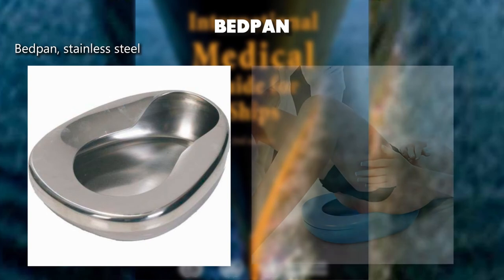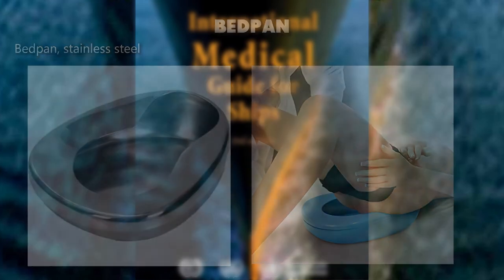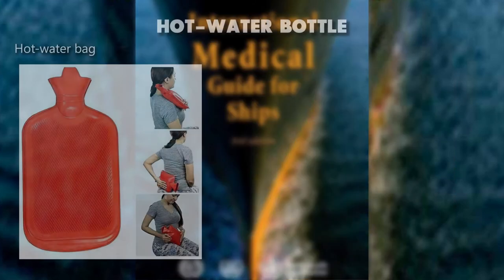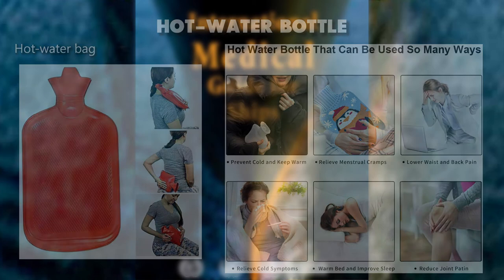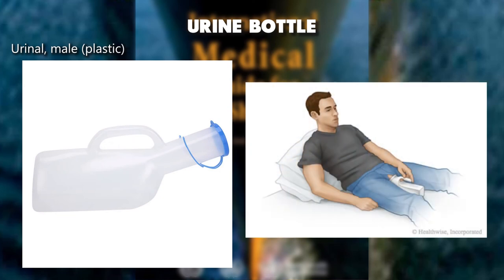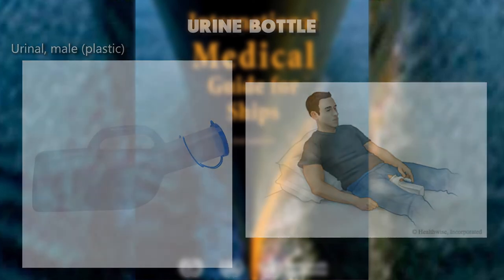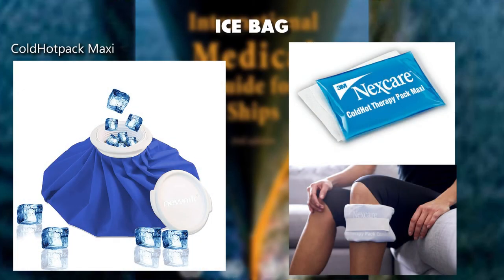Bedpan, stainless steel. Hot water bag. Urine bottle/urinal, male, plastic. Ice bag — cold/hot pack maxi.